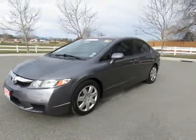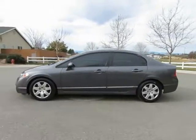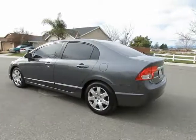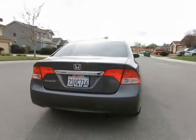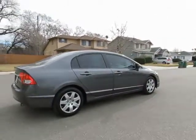See this vehicle and hundreds more at www.yeswecanauto.com, or call toll-free 877-857-CARS to speak with one of our low-pressure sales staff. 2011 Honda Civic.